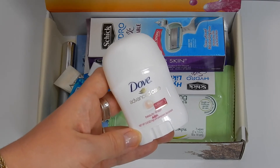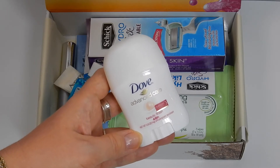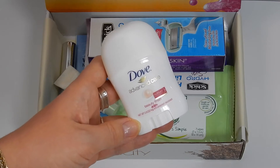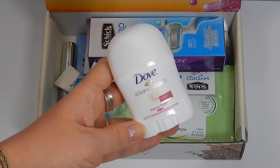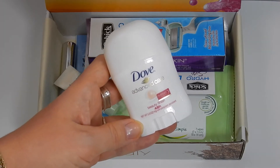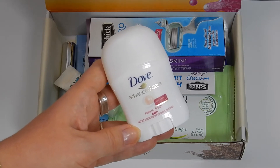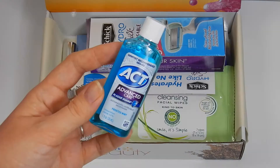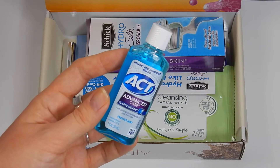The next item is from Dove — the Advanced Care with Nutrium Beauty Finish 48-hour antiperspirant deodorant. This is a really great little travel-friendly size to throw in your gym bag or when you're traveling. I love this brand in general; I use a lot of their shampoos and conditioners, and I actually own and currently use this deodorant. I really do enjoy it.